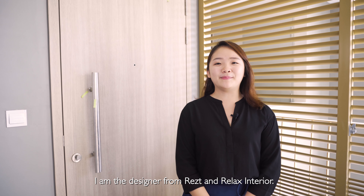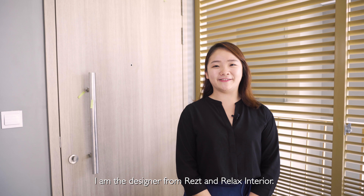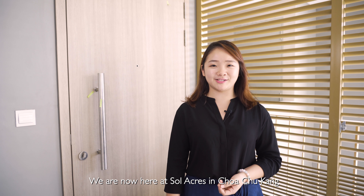Hi, my name is Shirling. I am the designer at Text and Relax Interior. We are now here at Soe Acres in Chochutan to show you our purpose design.